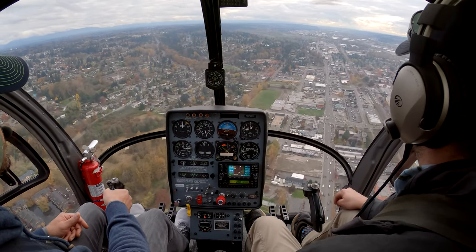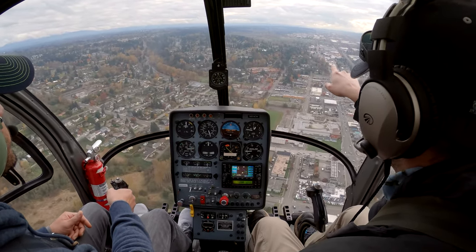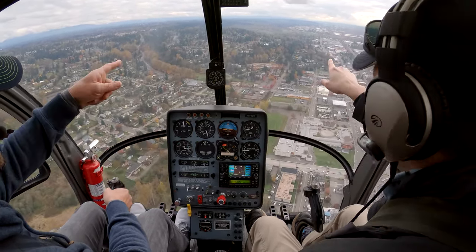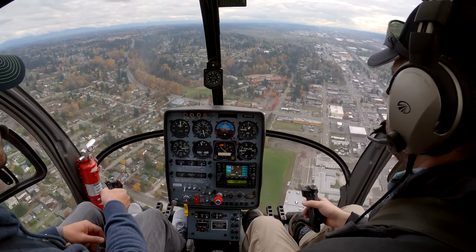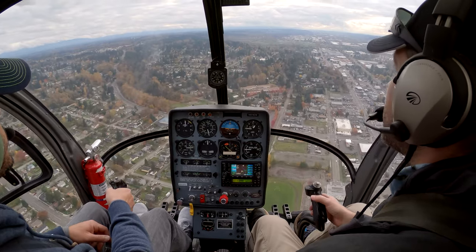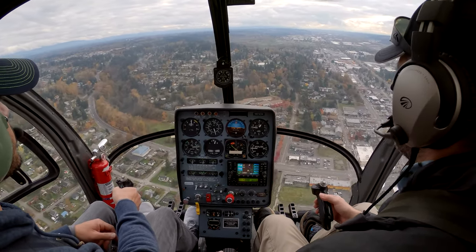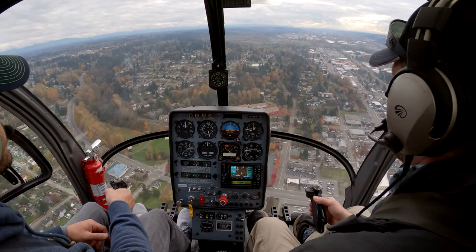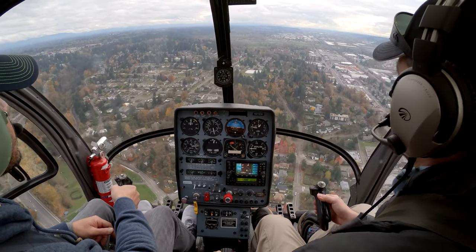You're doing great, man. You can keep on the controls — aim us toward that little brown patch in the grass at the bottom of this hill. I'm going to make a call here. Auburn traffic, November 8-4-1-2-Charlie turning left downwind 3-4. Auburn has helicopter in sight. Auburn traffic, helicopter 9-7-4-Trail-Whiskey is 2-1-1-2 to the north at 800 feet. We'll be transitioning southbound on the east side of the field over the river. Auburn.